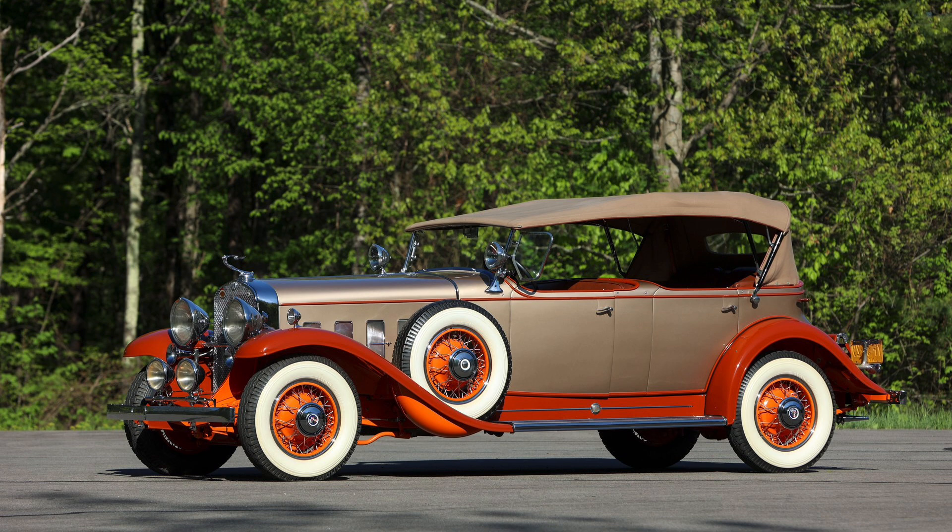Back in 1930 to 1937, Cadillac produced V12-powered vehicles that are surely known as classics today. Slotted just below the V16-powered cars in Cadillac's lineup, these V12-powered Cadillacs were certainly premium automobiles despite being one level down from the V16s, and they are highly prized by collectors today.